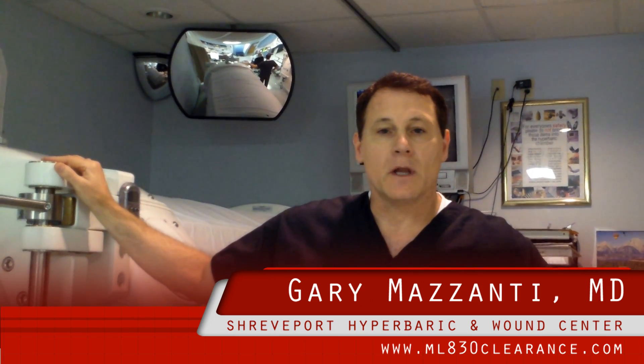Hi, I'm Dr. Gary Mazzanti. I'm the medical director and owner of the Shreveport Hyperbaric and Wound Care Center in Shreveport, Louisiana, and I'd like to talk to you today a little bit about the Microlite ML830 laser, which we've recently added to our clinic.